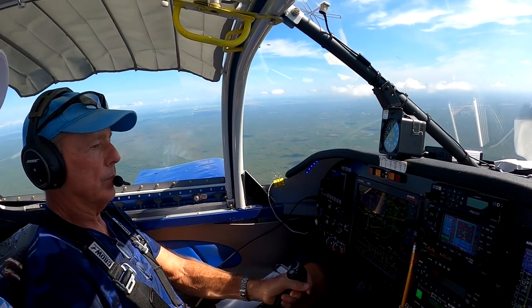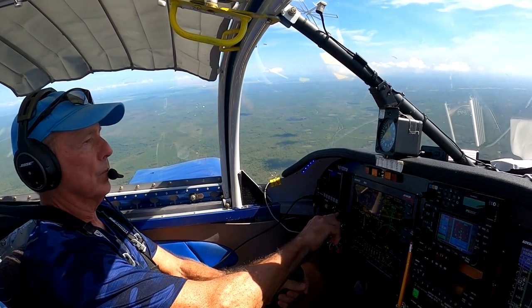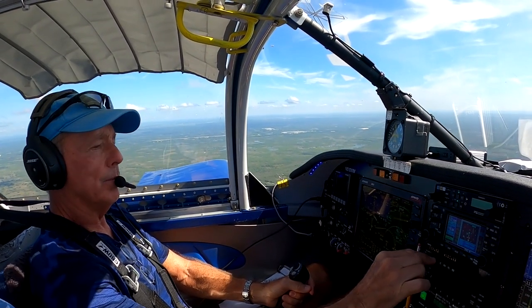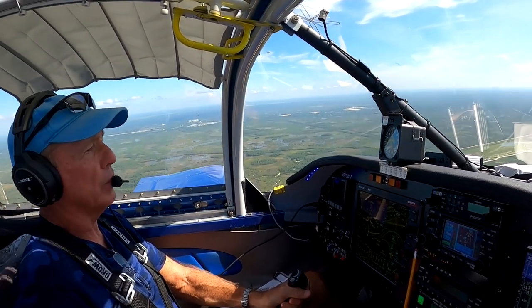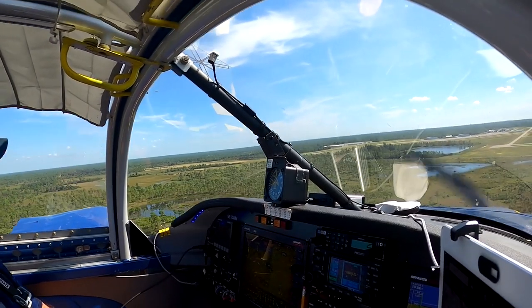Aviation airport automated weather observation. Wind 180 at five, visibility more than 10. Density altitude 2,000. Experimental RV 510 Whiskey Mike is five miles west of the field, inbound for landing on niner right. Experimental RV, short final niner right, full stop.